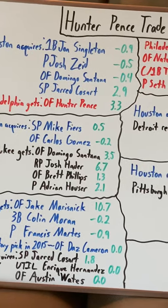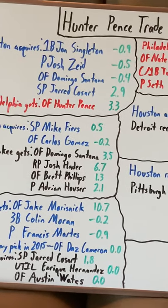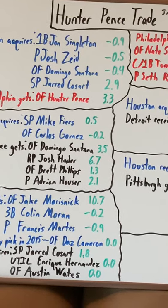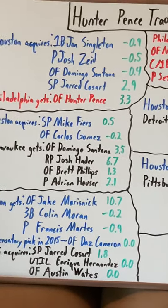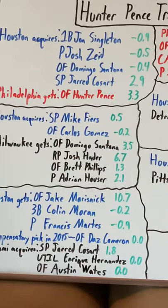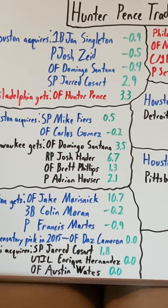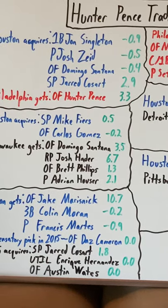Josh Zied — similarly, he spent two years on the major league roster, but for the most part he was bouncing between the MLB and Triple-A, and he never really developed before getting waived. So again, kind of a wash with the first two picks. They both had below-average careers on the Astros roster.